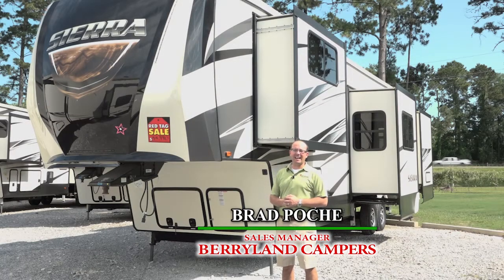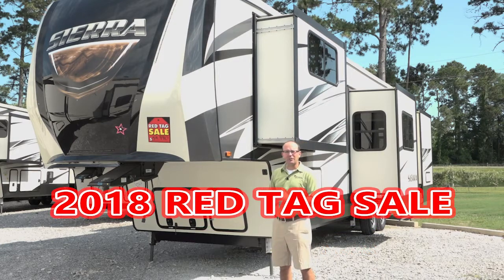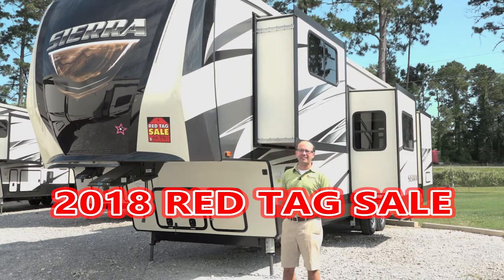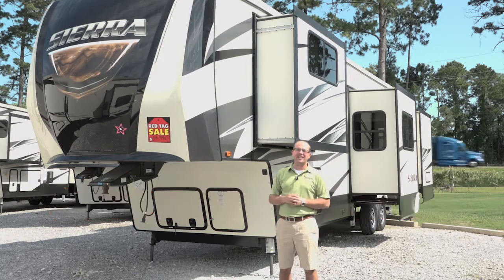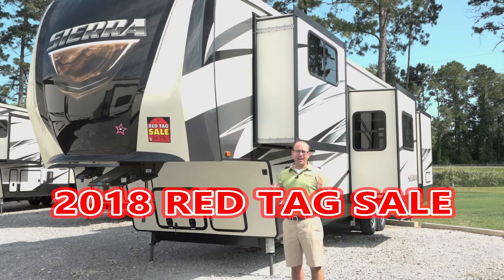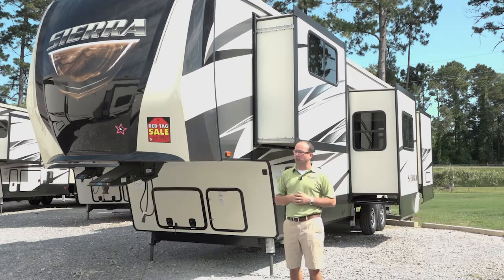Hi, Brad Poche here with Berryland Campers. Thank you for visiting us on the web. I'd like to invite you out to our 2018 Red Tag Sale. It's May 2018, and every year when our 2019s start to arrive, we mark all of our 2018s down and have a Red Tag Sale. It's a great opportunity for great savings on some brand spanking new floor plans.